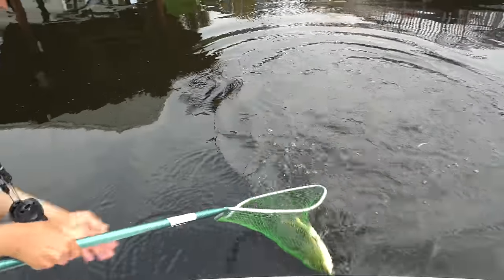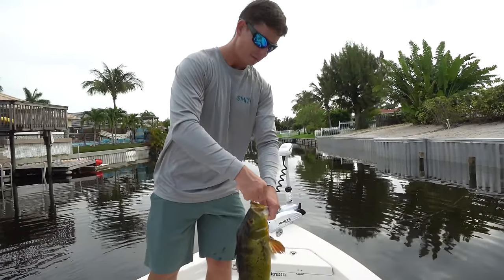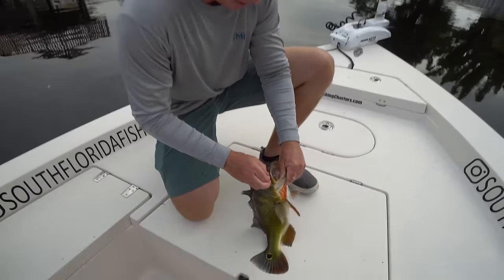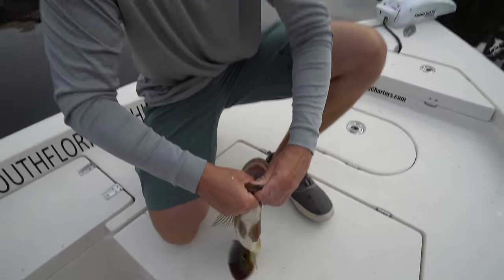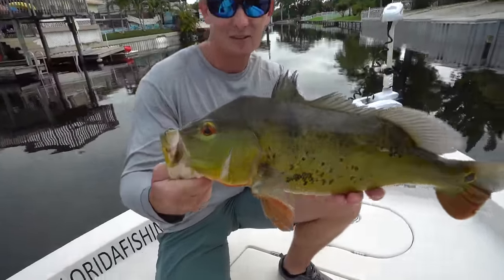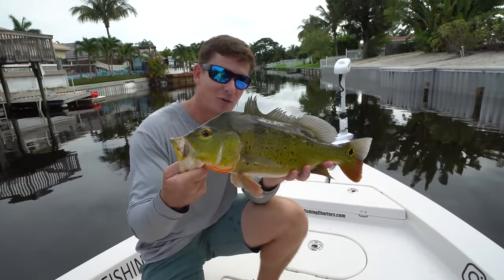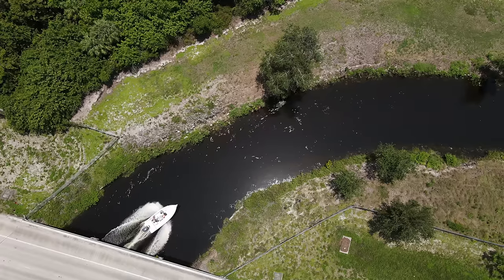Another peacock! For those of you who don't know, peacocks are actually an invasive fish — they're not here naturally in North America or Florida. But FWC, our state Fish and Wildlife Service, actually stocks them here to control other invasive species like Mayan cichlids and snakeheads. They think peacocks serve a greater ecological role than those invasive species do. Little fun fact for you there.